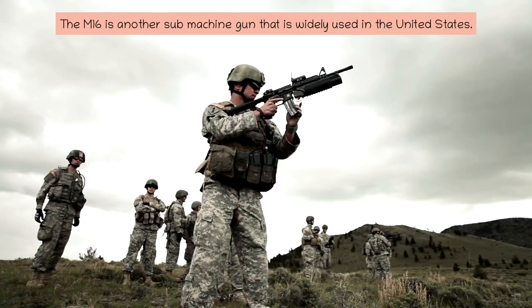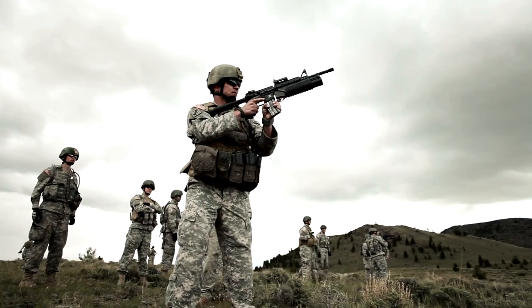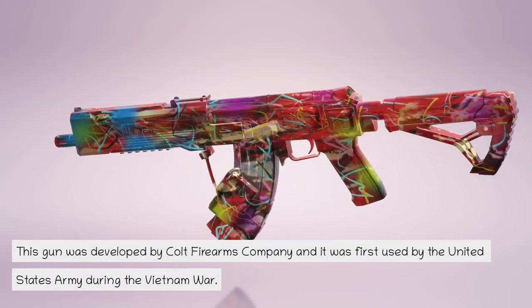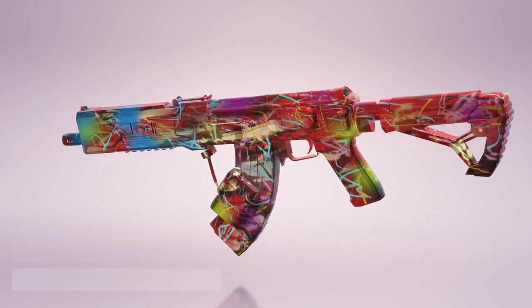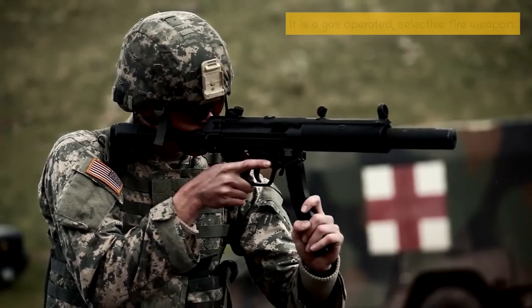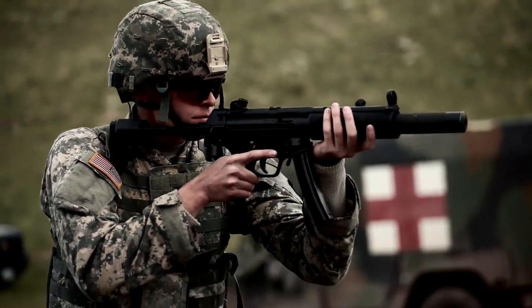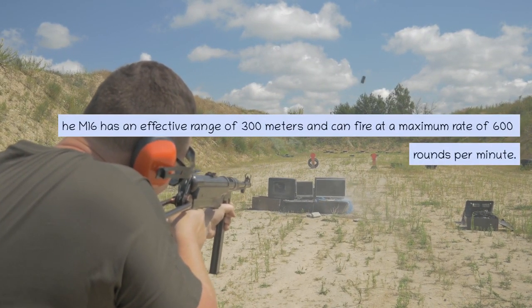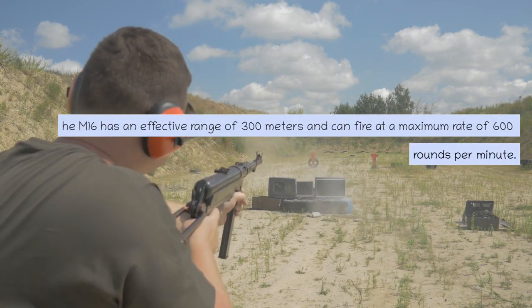The M16 is another submachine gun that is widely used in the United States. This gun was developed by Colt Firearms Company and it was first used by the United States Army during the Vietnam War. It is a gas-operated, selective fire weapon. The M16 has an effective range of 300 meters and can fire at a maximum rate of 600 rounds per minute.